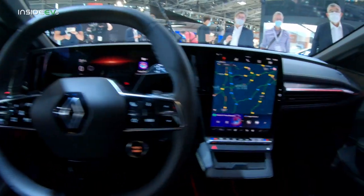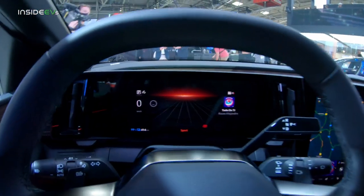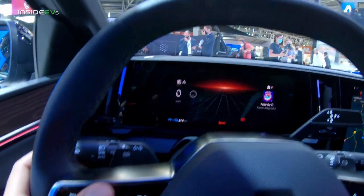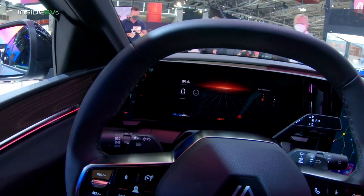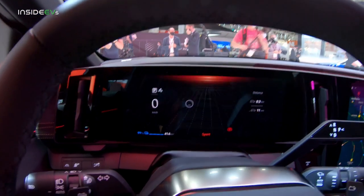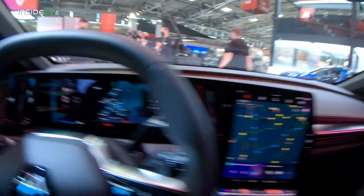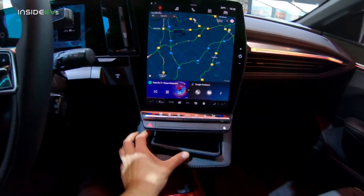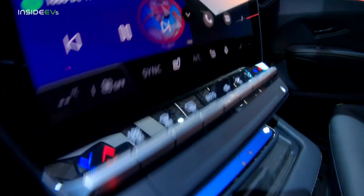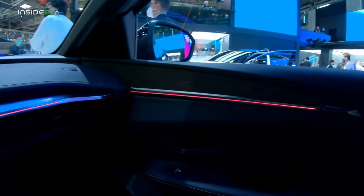Previous screens in previous Renault and Nissan vehicles weren't really the best, but this one is, I think, as good as some of the best ones currently on the market. You have a full-screen map, which is amazing. There's also a charging pad and a row of buttons here.